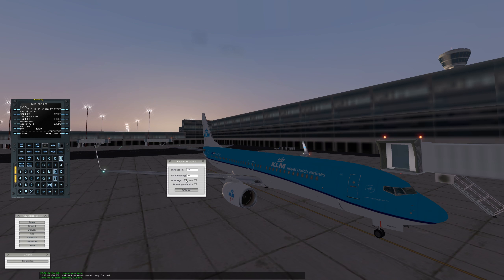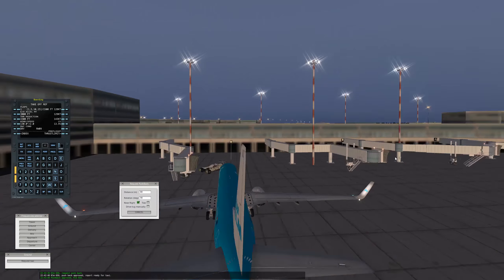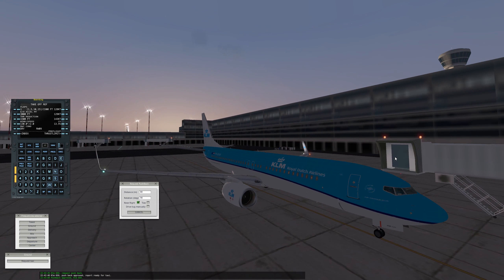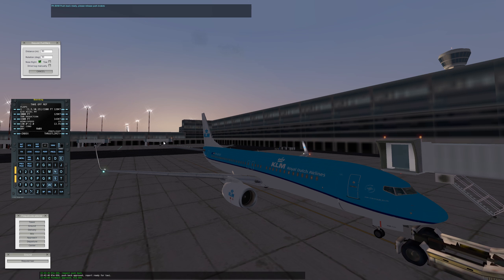We want a nose right. 80 meters should be fine and yeah we'll request a pushback. Somewhere from the building the pushback truck will come. PHB XW pushback ready. Please release park brakes. He interrupted me.